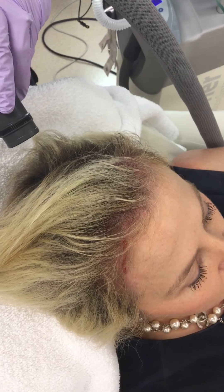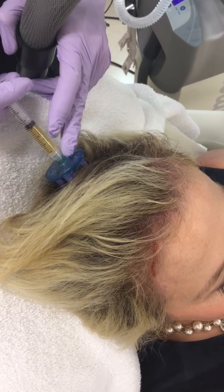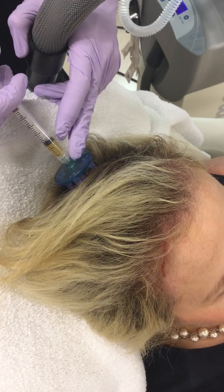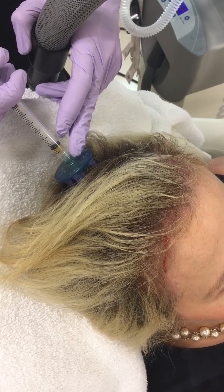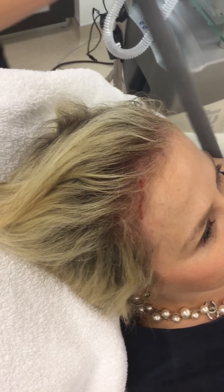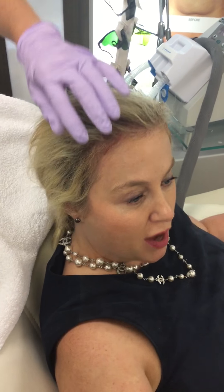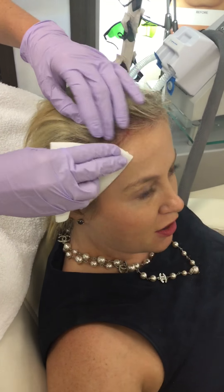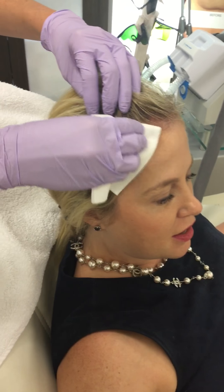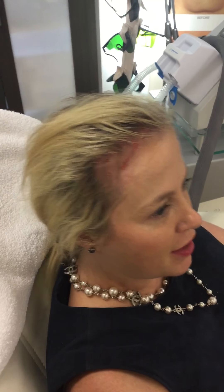Okay, ready? Last one. I'm doing this monthly now to make my hair grow as much as possible between now and the wedding, because you can see I have some areas that are kind of thin on the front, despite having really long hair now from the extensions.